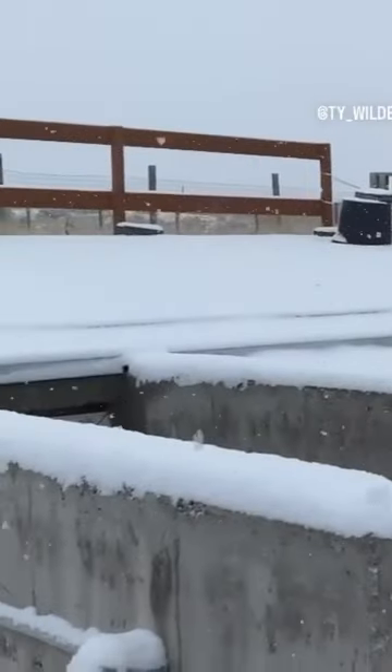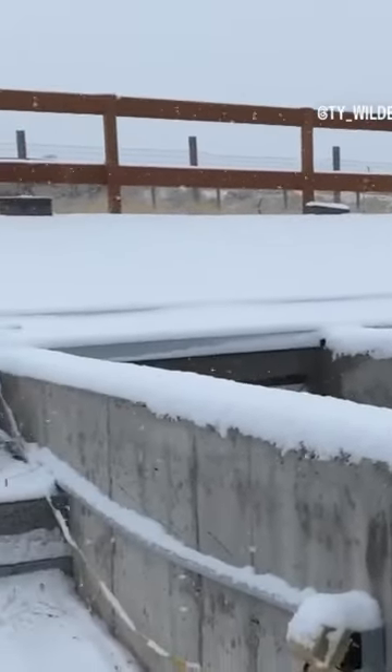Before we step inside, I'll show you what we've done to the exterior. As you can see, we've carved out a section in the natural slope of our property.